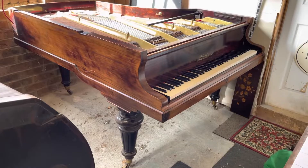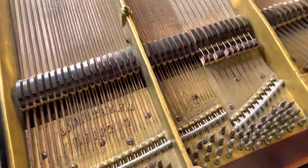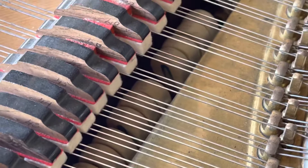Hello to all. I would like to show you this gorgeous Blüthner grand piano — here she is. This piano has had a restoration about 15 years ago. We can see it's had all new strings, new dampers, and you can also see new hammers.